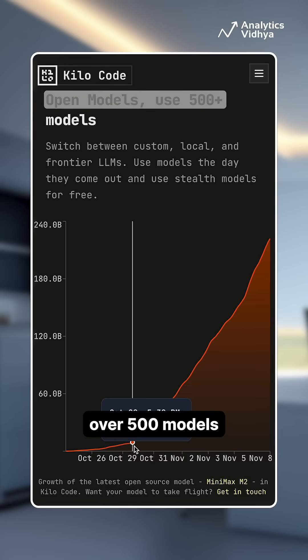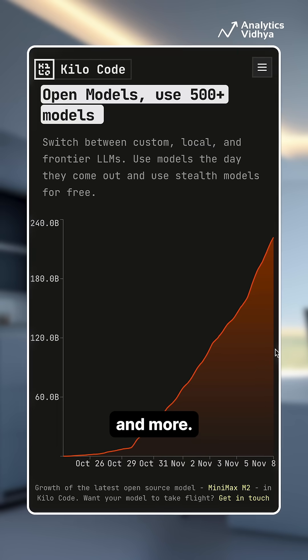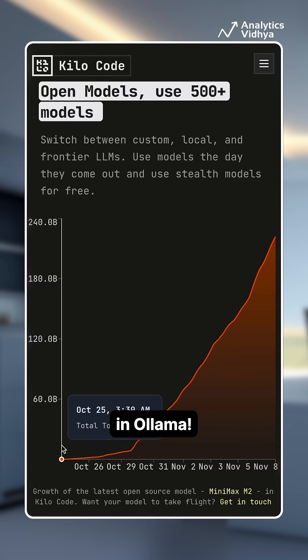You can switch between over 500 models from 60-plus providers, including Anthropic, OpenAI, Mistral, Llama, and more. Bring your own API or even run models locally in Ollama.